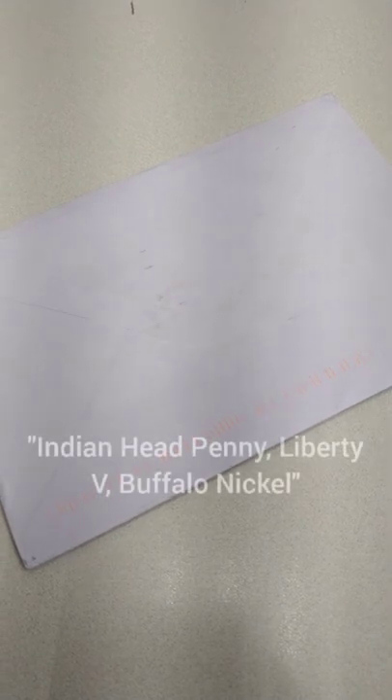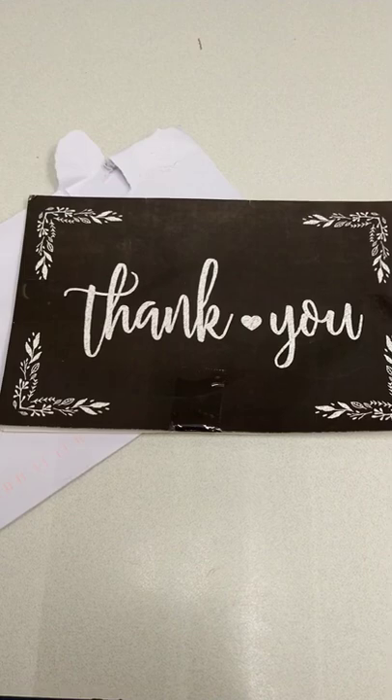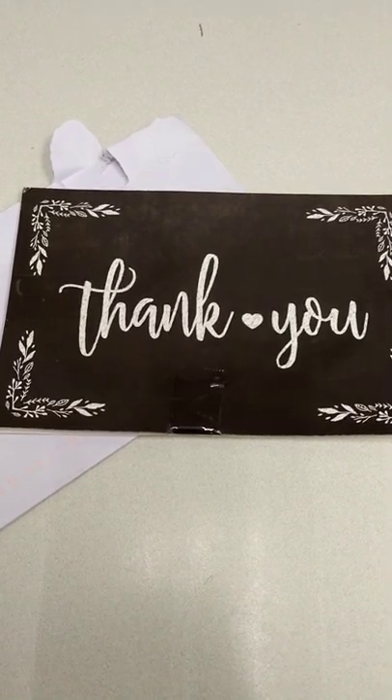What's going on everybody, hope you're doing well today. Just got a new package in — it's listed as an Indian head penny, Liberty V, and Buffalo nickel three coin lot. Let's dig in and check her out. Just take one second to admire the packaging here — you can tell these people put in some effort, so props.